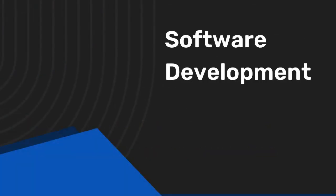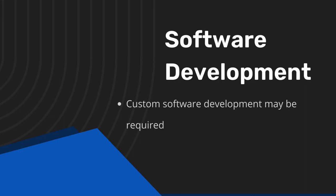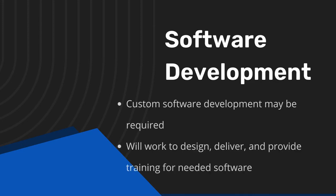If needed, next is software development. In situations where systems configuration is not sufficient, custom software development may be required. We will work with you to design, deliver, and provide training for the needed software.